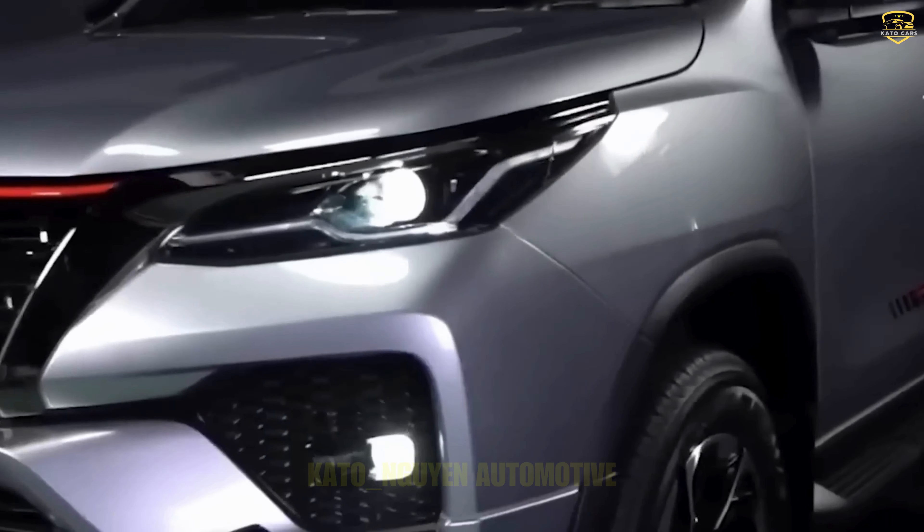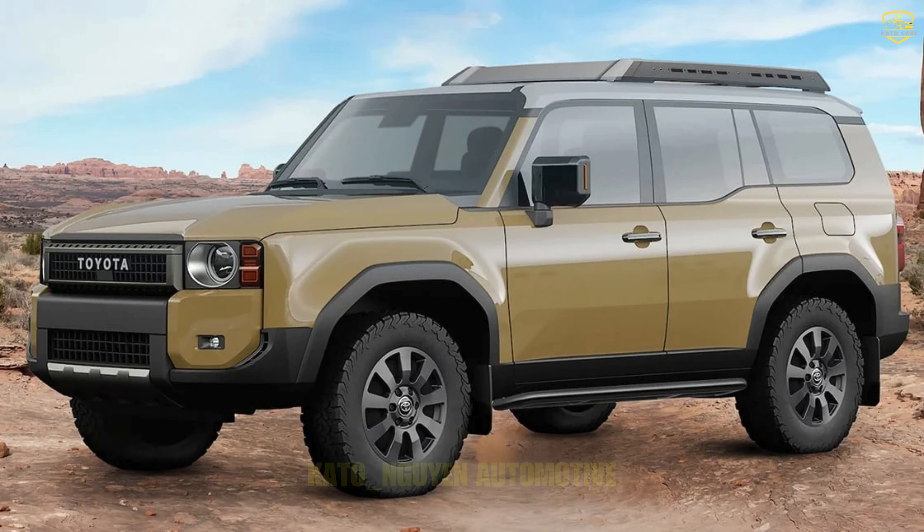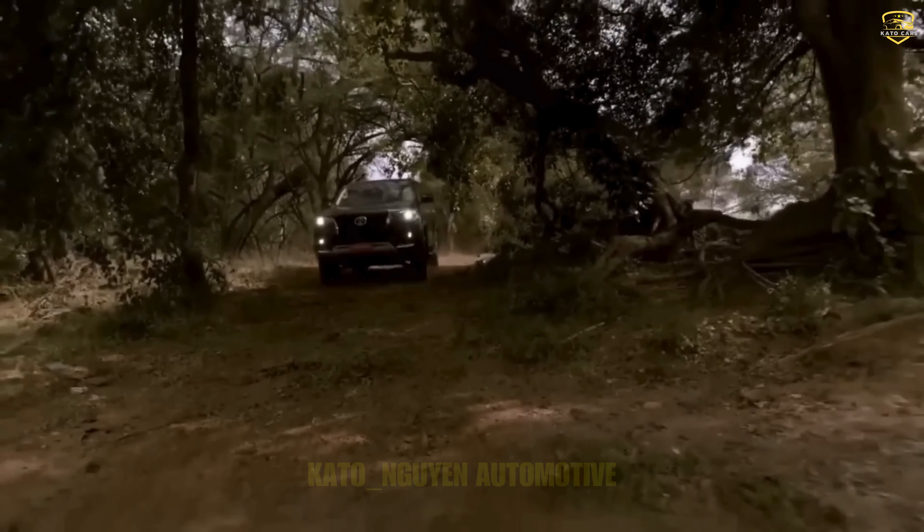The global SUV lineup, including the Sequoia, RAV4, and Land Cruiser, is undergoing a significant revamp, and the Fortuner is not being left behind.